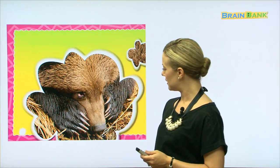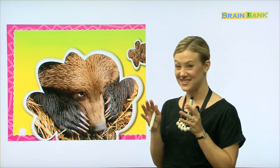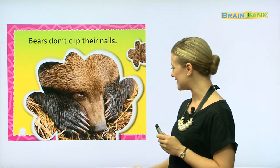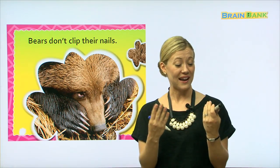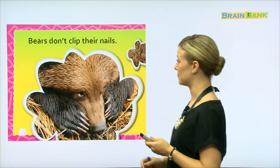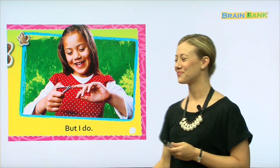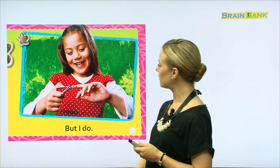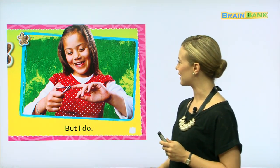What have we here? Here's an interesting animal with what looks like sharp claws. Bears don't clip their nails — yes, their nails look so sharp. If we didn't clip our nails, they would be long and we could hurt somebody. But I do. This little girl is very smart — she's using the nail clipper to cut or clip her nails. Very good.